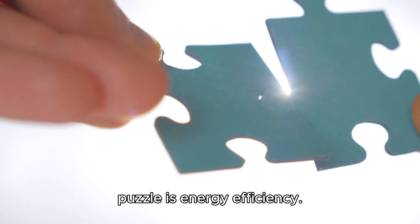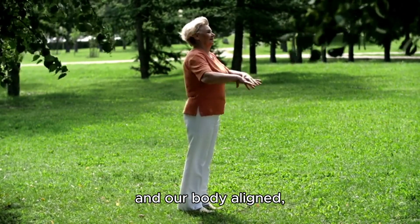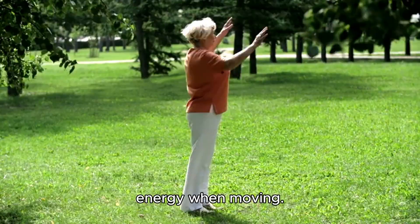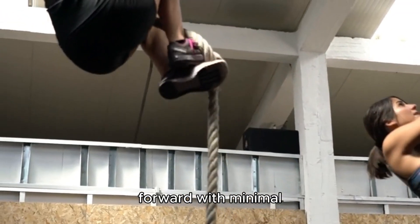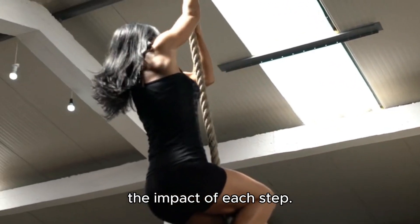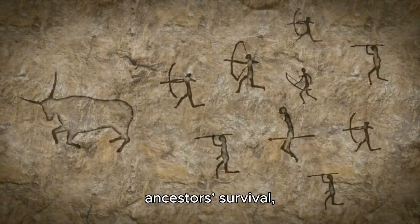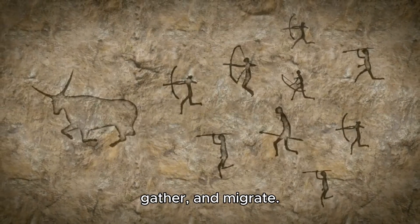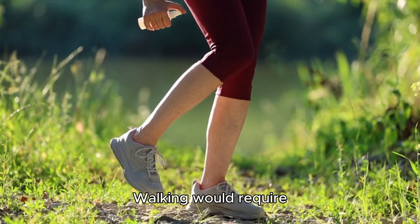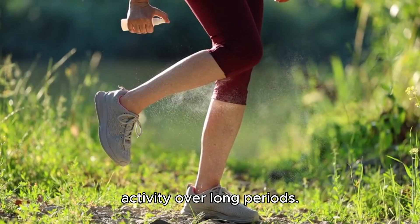The last piece of this puzzle is energy efficiency. Walking upright, with our head balanced on our neck and our body aligned, allows us to use less energy when moving. Our legs act like pendulums, swinging forward with minimal effort, while our spine and muscles help absorb the impact of each step. This efficient movement was key to our ancestors' survival, allowing them to travel long distances to hunt, gather, and migrate. In contrast, an upside-down body would throw off this delicate balance — walking would require much more energy, and the strain on muscles and joints would make it harder to sustain activity over long periods.